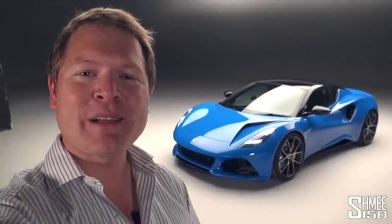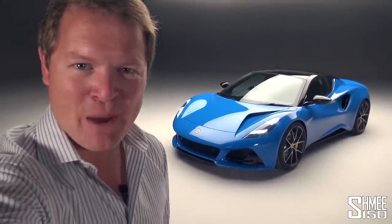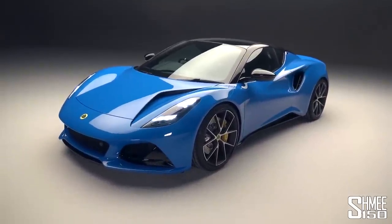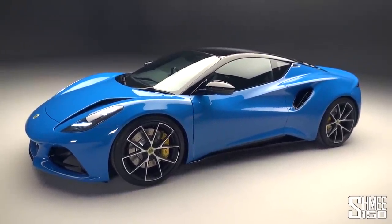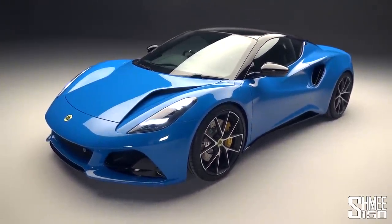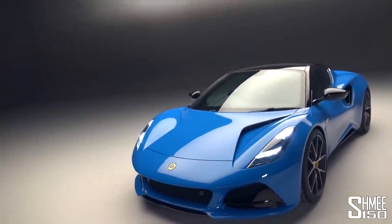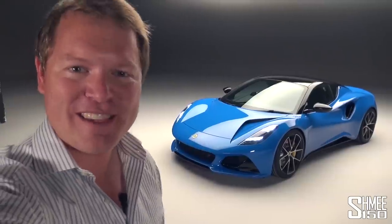Hi guys, I'm Shmi. Hello and welcome back to the channel where you join me today for a first look at the brand new Lotus Emira. We're going to take a look at the new sports car here in the studio, going through it in detail — a full run through of the exterior and the interior, as well as the different engine options, gearbox options, and taking a better look at this particular car in the first edition specification.